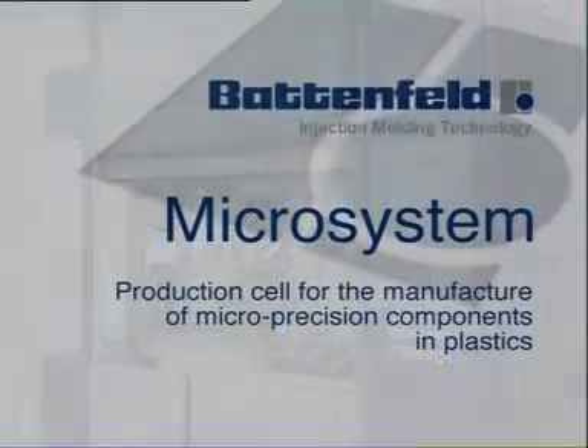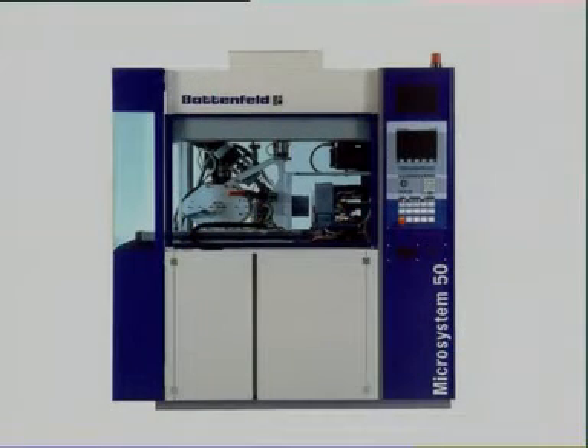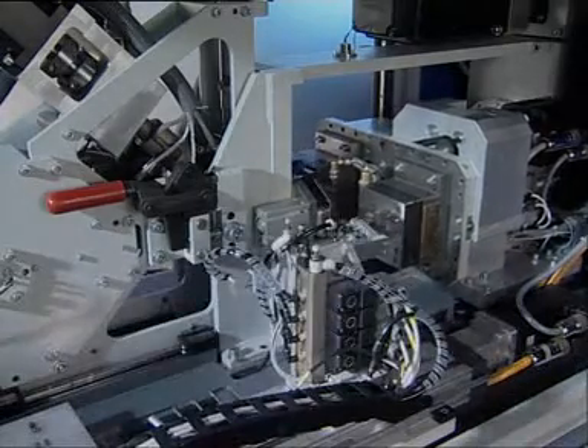The all-electric micro-system manufacturing cell is the innovative solution from Battenfeld to the growing demands for the production of micro-precision components in plastics. It's designed specifically for the smallest parts, right down to the single-figure milligram range. For example, housing components for a high-tech hearing aid are being produced.